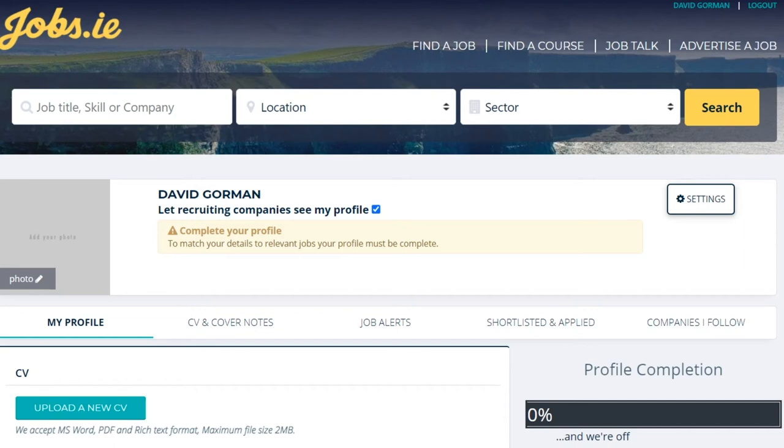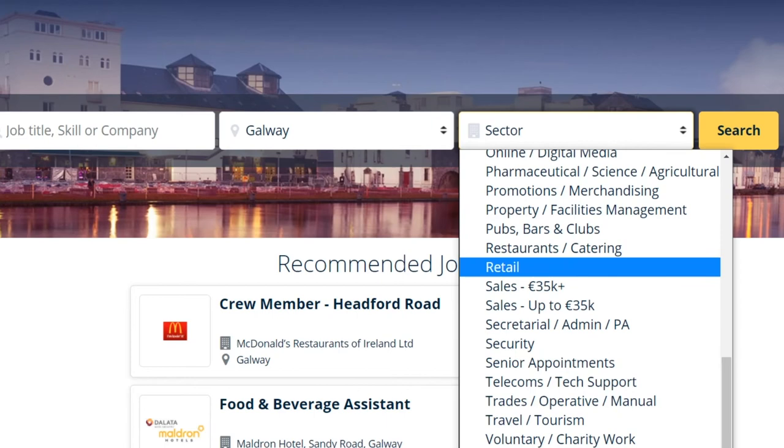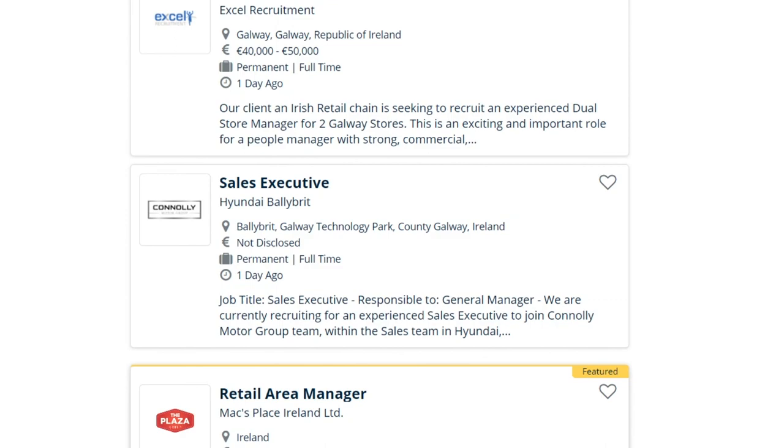If you want to begin looking for employment straight away on jobs.ie, there are three search bars on the home page: job title, skill or company; location; and sector. If you know the exact job title you're going for, type that in the first search bar. Then select a location, and clicking the arrows in the sector search bar will bring up all the available jobs. For the purpose of this tutorial, I am going to put in Galway and retail — click search and that will bring up all the retail jobs currently available in Galway. As you can see, there are 12.